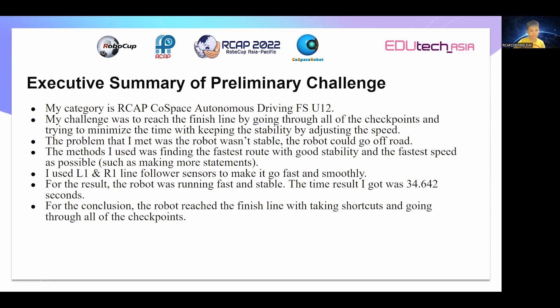The problem that I met was the robot wasn't stable and the robot could go off-road. The method I used was finding the fastest route with good stability and the fastest speed as possible, such as making more statements.